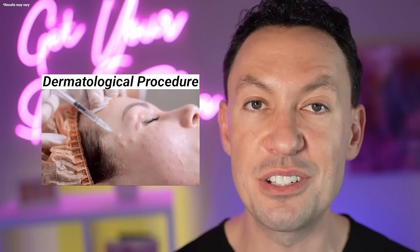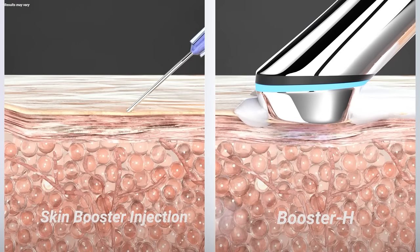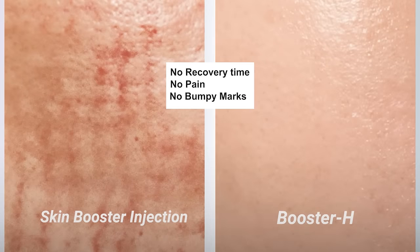Now, as a dermatologist, I do plenty of injections in the office. I do a lot of these things, but the thing is, you have to do them in the office — it can be painful, and it can also be expensive.